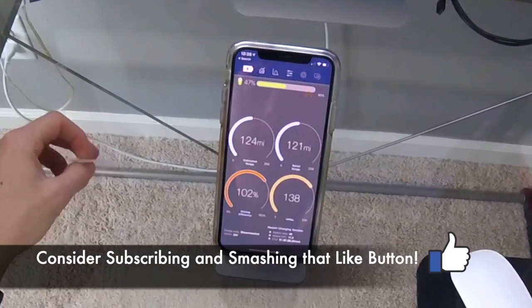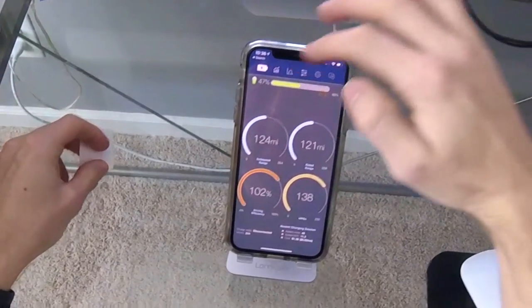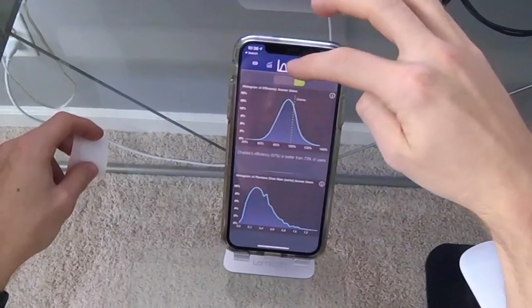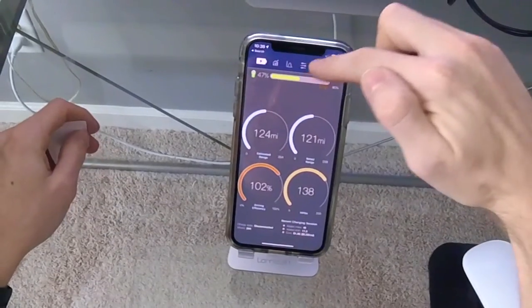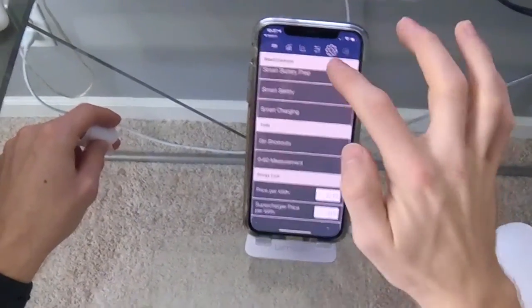I use the Stats app to automate my Tesla using NFC technology. The Stats app is available on the App Store for purchase — I use it quite often to get a more in-depth view of my car. It just gives me more options and settings as far as Tesla automation goes.